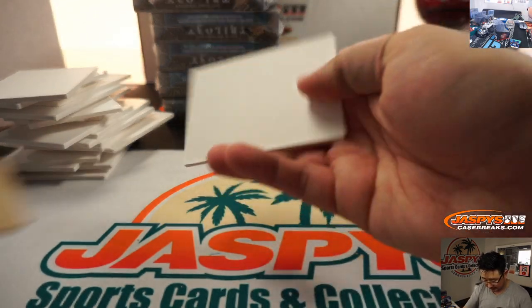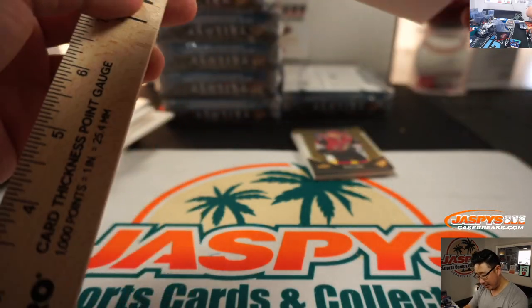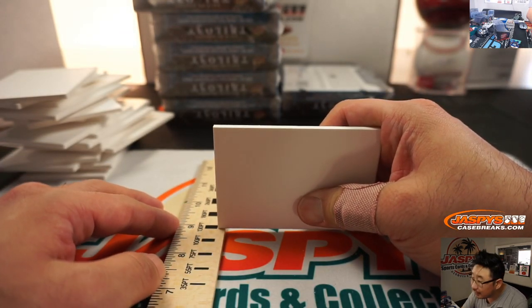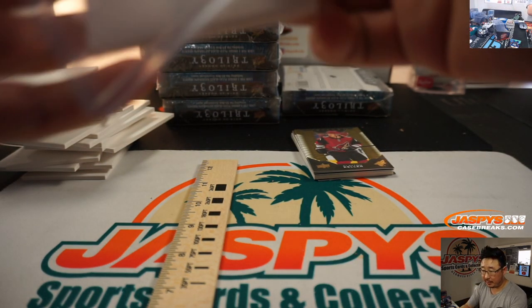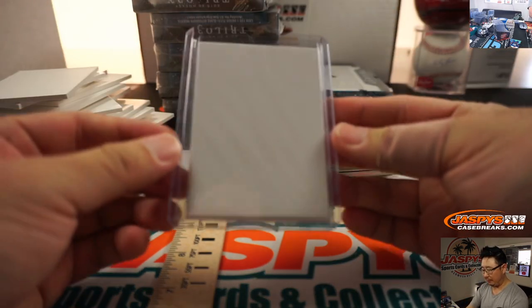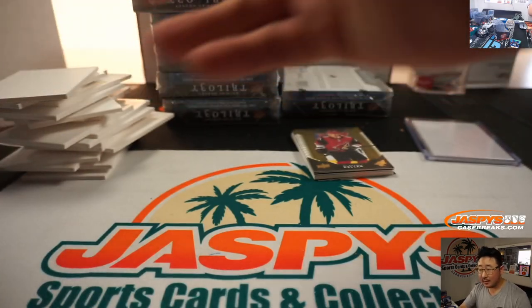So if I need to know what top loader that has to go into, I can just kind of eyeball it — 130 maybe. So that's a 130. If I have a 130 top loader right here it should be perfect. Oh, perfect fit! Look at that. Thanks, Ultra Pro.